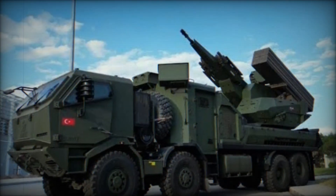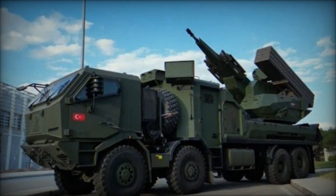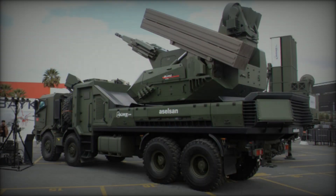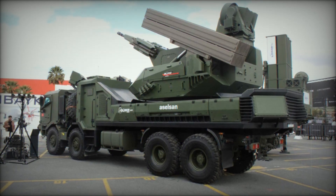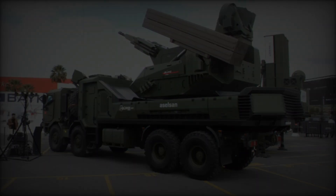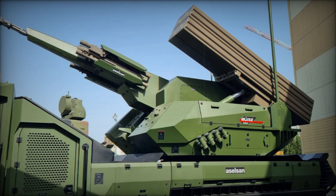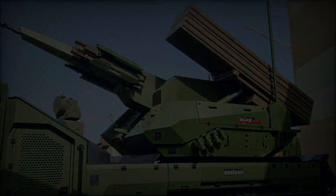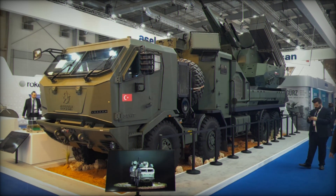The GERS-150 is crafted with the modern battlefield in mind, incorporating a combination of both hard-kill and soft-kill technologies to offer an all-encompassing defense against a variety of aerial threats. These threats include UAVs, helicopters, fixed-wing aircraft, and even high-speed missiles. A standout feature is its 35mm automatic cannon, capable of deploying air-bursting munitions designed to intercept fast-moving threats.